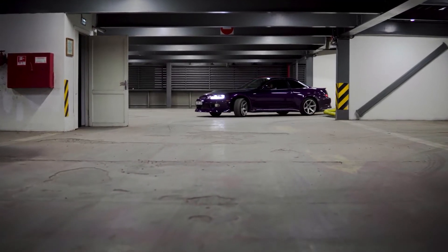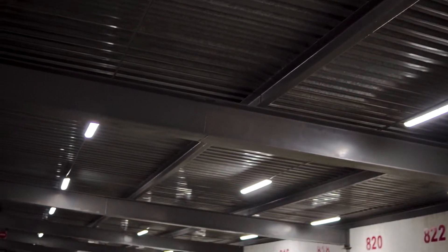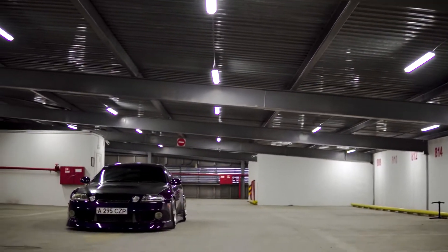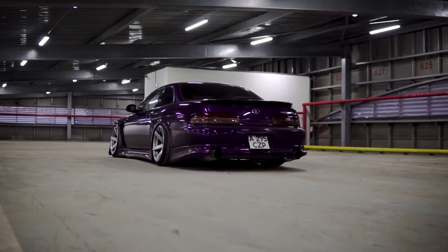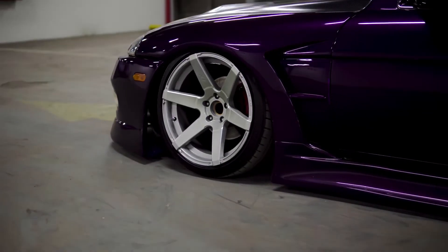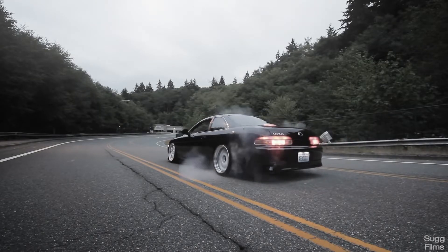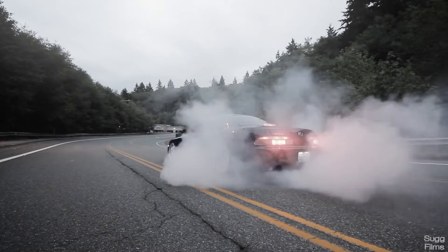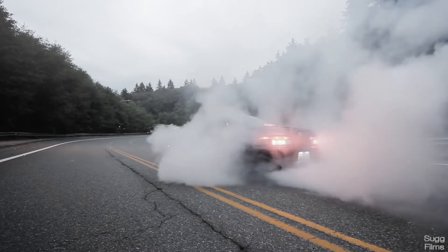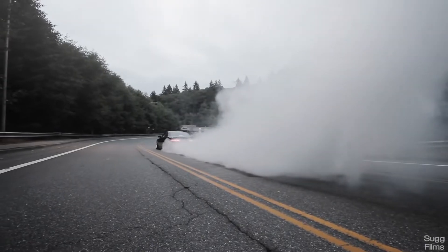Welcome back to the channel. Today we're doing the ultimate buyer's guide on the Lexus SC300 and SC400 — since they're about the same thing with a different engine. This episode really hits home because I was actually about to buy one. It was either the AE86 or an SC300 five-speed manual with a hundred thousand miles on it for $5K, which is an insane deal nowadays.